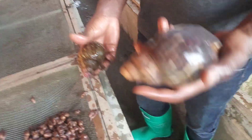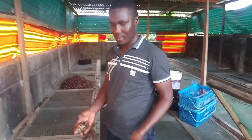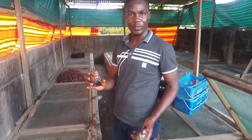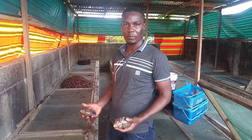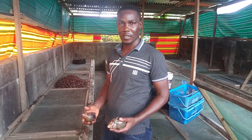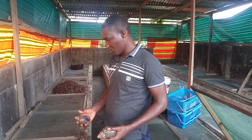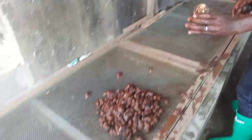Now if you come close, you will see I have the two species of snails that we farm in Nigeria. This is the Achatina marginata ovum from the west, and this is the Achatina marginata suturalis from the south. I'm making this video to show you the viability of both species of snails — today let's make it a bit practical.